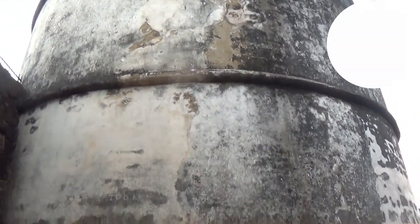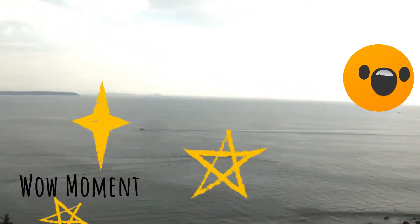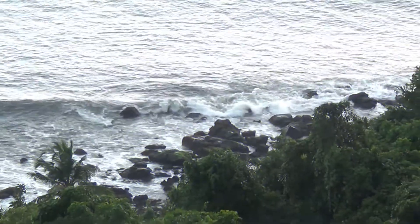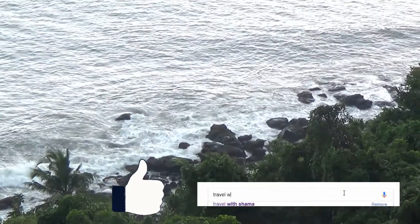The upper part acted as a fort and watering station, while the lower part served as a safe berth for Portuguese ships. The fort was constructed in 1612 to guard against the Dutch and the Marathas.